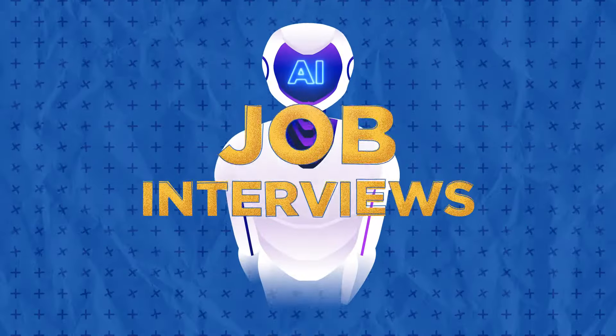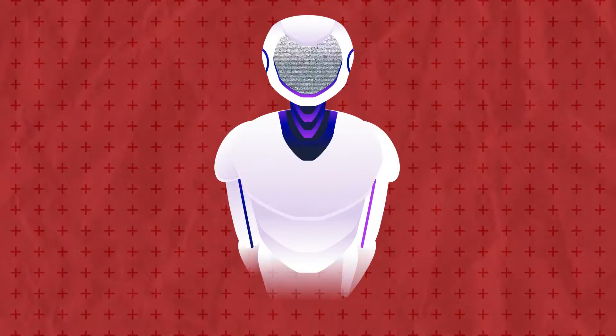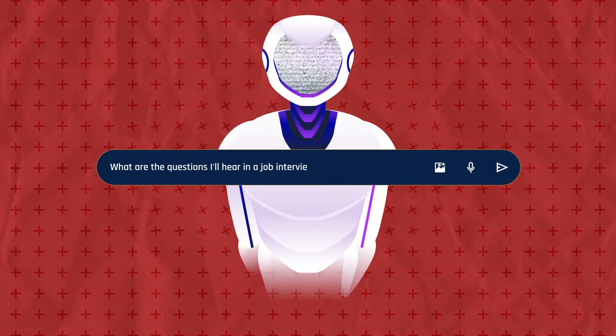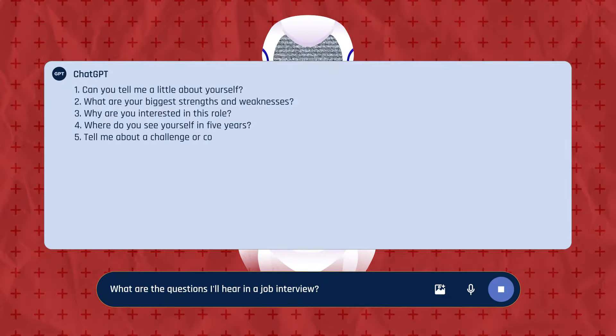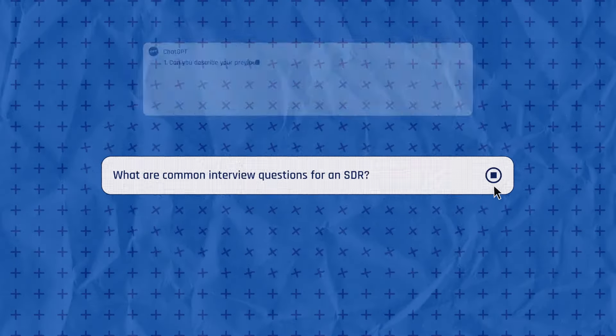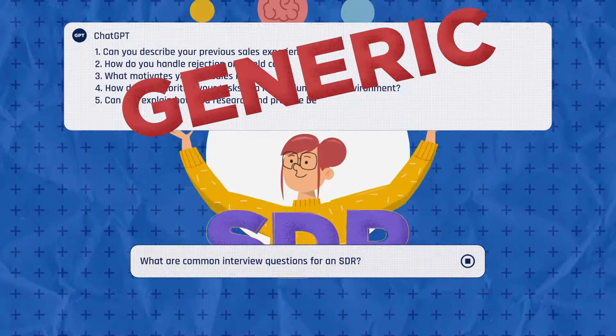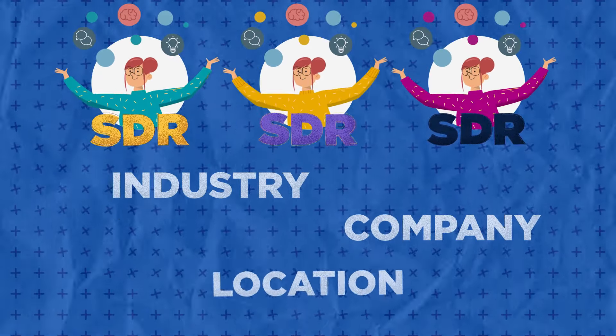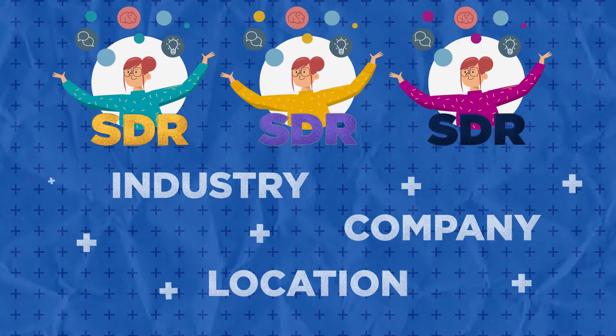The thing about using AI for interviews is it could go terribly wrong, because if you ask ChatGPT what are the questions for a job interview, it'll give you a basic list of questions, and the reality is that hiring managers are going to ask you much more detailed questions. Even if you try to specify more — say, searching for common interview questions for an SDR — it's still going to be pretty generic because the role varies vastly depending on the industry, company, location, and tons of other factors.